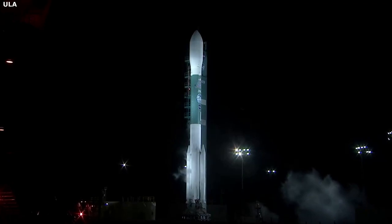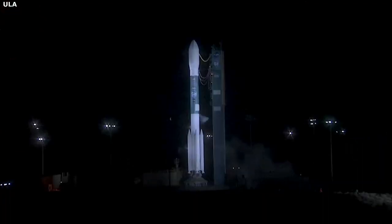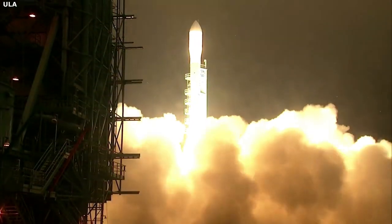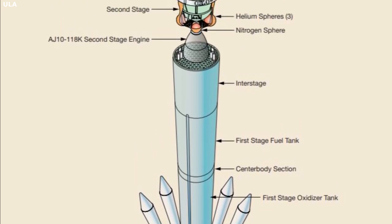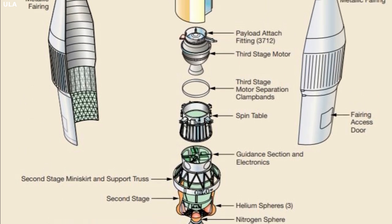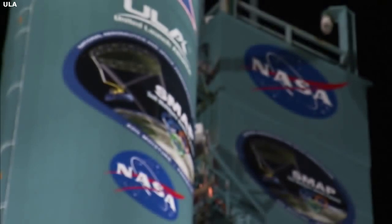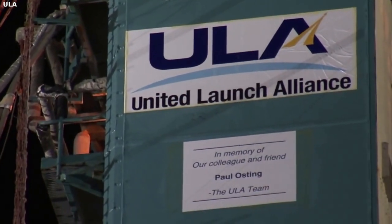Design: The next important feature of the Delta II was the design behind the launch vehicle. The major elements are the first stage with its graphite epoxy motor, or GEM, solid strap-on rocket motors, the second stage, an optional third stage with a spin table, and the payload fairing. Starting at the bottom, it was powered by an RS-27A first stage engine. Right above was the engine section followed by the first stage oxidizer tank. Attached towards the bottom of the booster were the graphite epoxy motors, or GEMs. Going higher up the first stage, there was the center body section followed by the first stage fuel tank. The interstage helped house and connect the first and second stages throughout the launches.